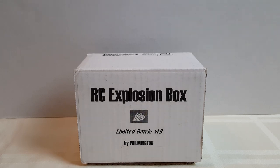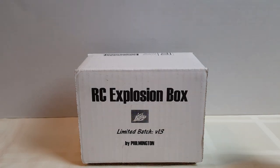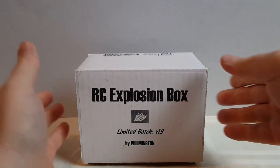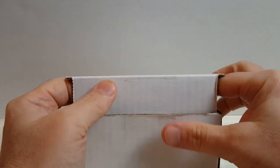Hello everyone. It's Johnny75 with another video for you. Today we've got January's Rookie Card Explosion box by Filmington. It's version 13, and I'm really looking forward to another one of these. These are one of my favorite subscription boxes.